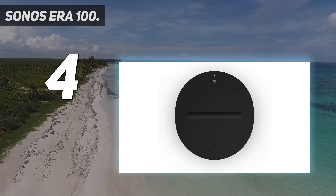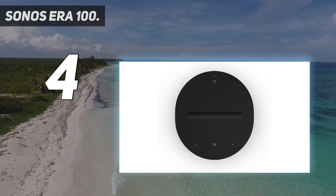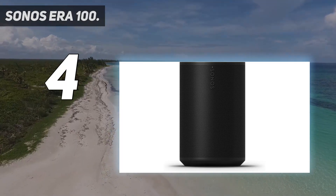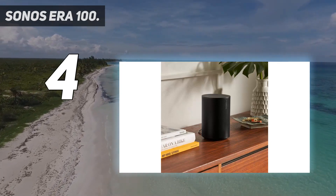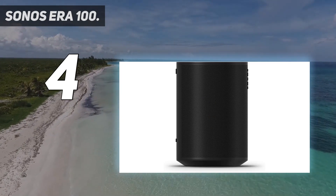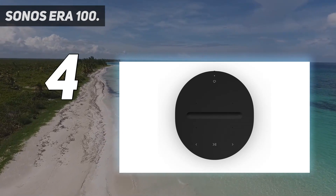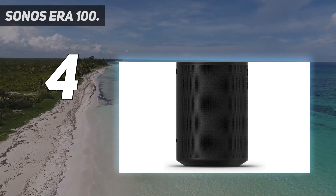Coming in at number four, the Sonos Era 100. Sonos has been around for a while, and when it comes to Wi-Fi powered listening, it's one of the best brands in the world. For years, the Sonos Play:1 speakers were a Digital Trends favorite, and the only reason the previous generation is being dropped from this roundup is because Sonos now has an all-new lineup of Wi-Fi speakers. For our money, the Sonos Era 100 is the best networkable speaker for most folks.